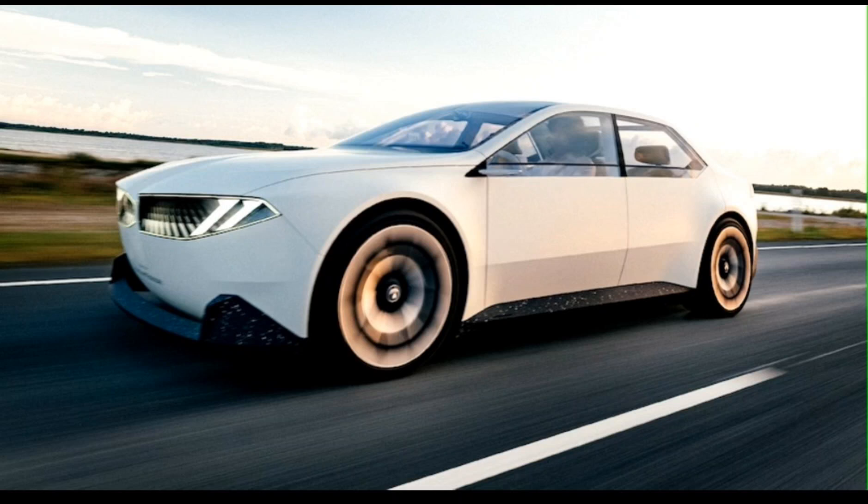Neue Klasse vehicles will be assembled globally, including at the Spartanburg plant in South Carolina, which will produce electric SUVs. It all starts in 2025 at a factory under construction in Debrecen, Hungary, followed by production in Munich and Shenyang, China in 2026. San Luis Potosí in Mexico will produce sedans and SUVs in 2027. Many battery plants are also planned.